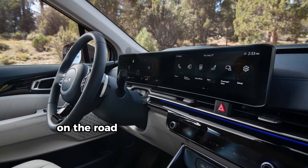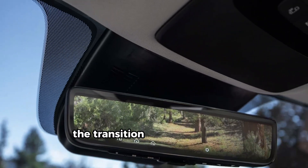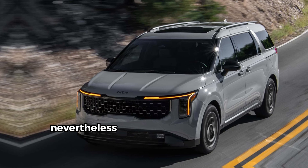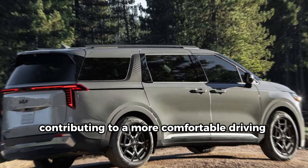On the road, the Carnival shows solid acceleration. However, some reviewers noted that the transition between electric and gas power can feel a bit less smooth than expected. Nevertheless, the steering response has improved, contributing to a more comfortable driving experience.